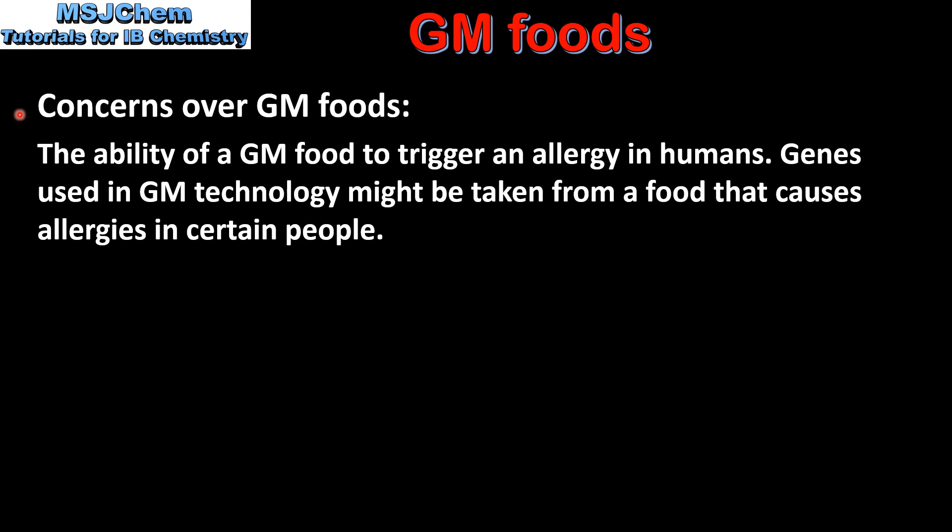Next, we look at the concerns over GM foods. The first concern is the ability of a GM food to trigger an allergy in humans. Genes used in GM technology might be taken from a food that causes allergies in certain people.